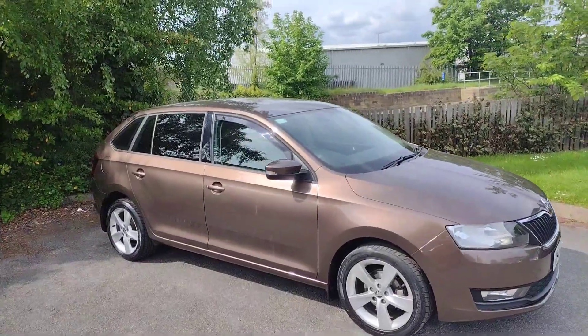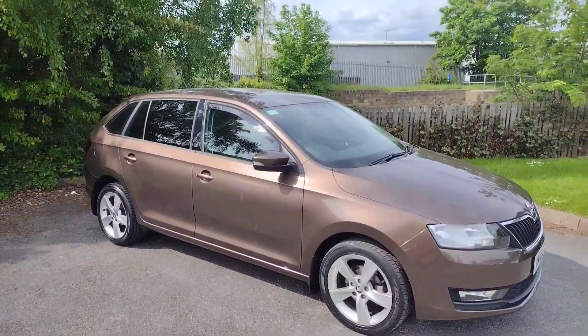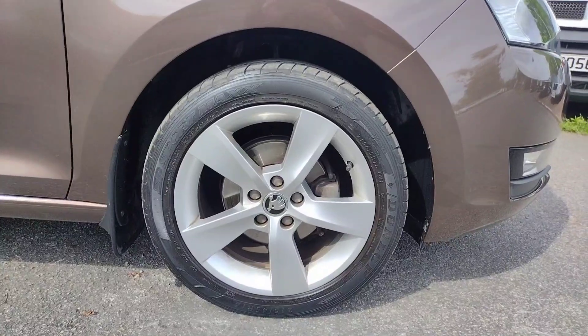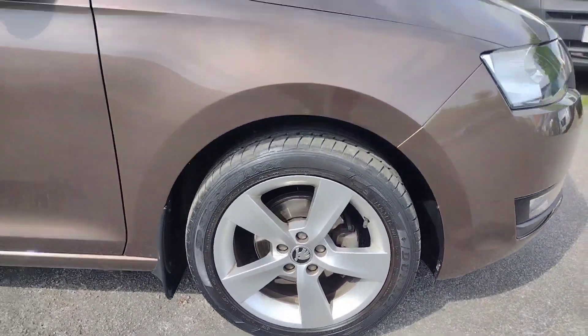It's in this lovely metallic brown — magnetic brown — a very nice and very rare colour. Starting off with the 16 inch alloy wheels, all in excellent condition, very well looked after, and the tyres have got a lot of life ahead of them.